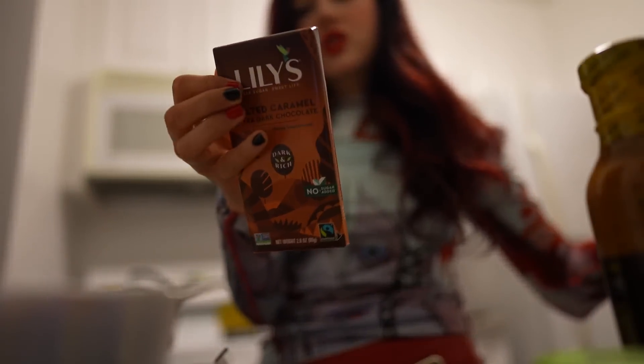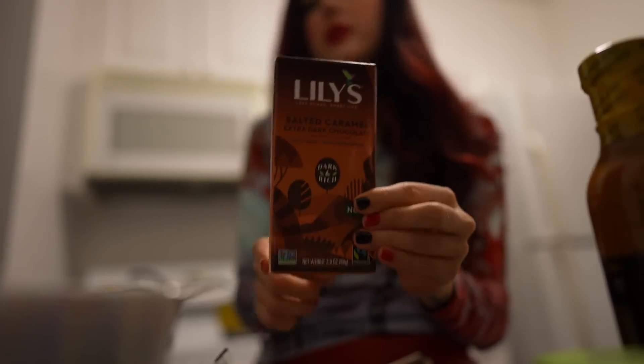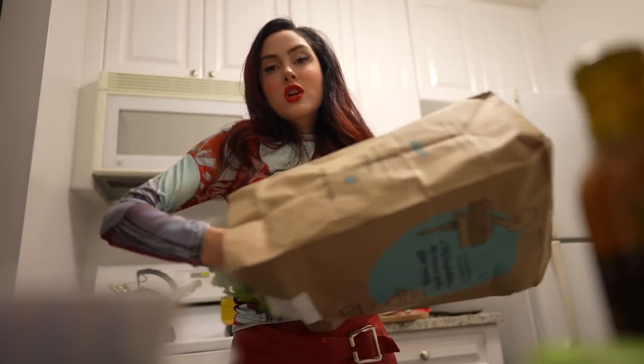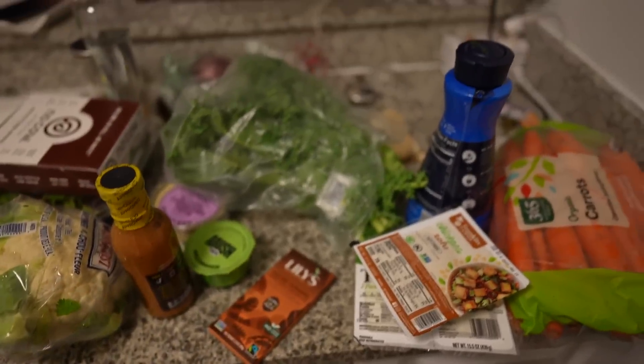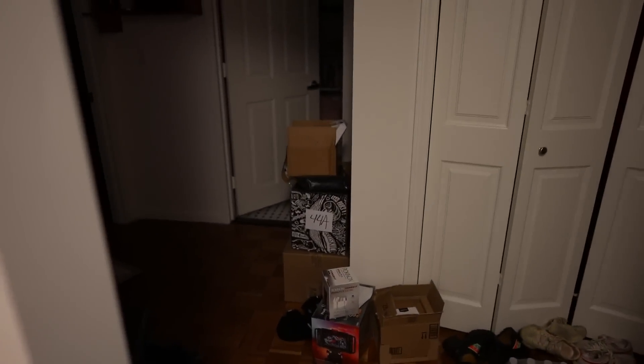I'm trying out this salted caramel dark chocolate from Lily's because it doesn't have milk in it. Some of their flavors have milk but Lily's is known for not using sugar — they use stevia. Then I have a tiny bag — it's kale, which I add to curries and cook down. So this is basically the extent of my grocery haul. Now off to open my other boxes.